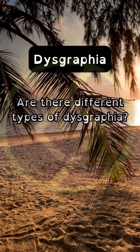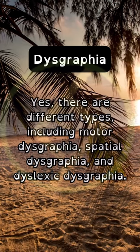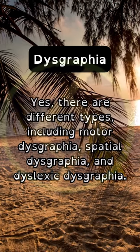Are there different types of dysgraphia? Yes, there are different types, including motor dysgraphia, spatial dysgraphia, and dyslexic dysgraphia.